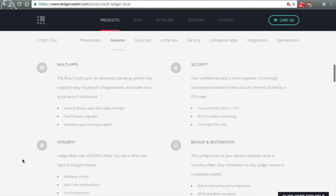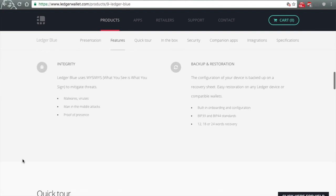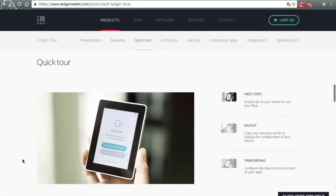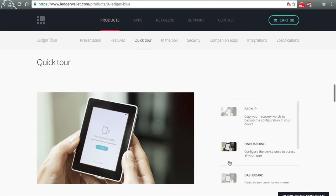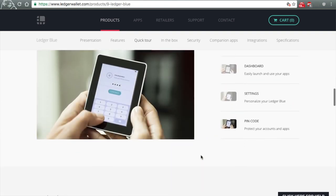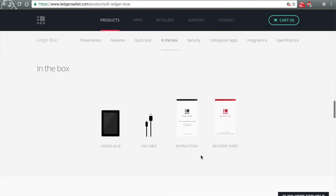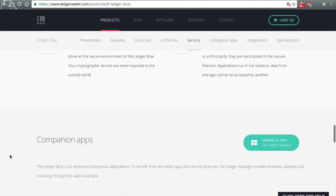They could develop a wallet for this hardware device as well. In a perfect world, Jaxx.io would make their application available for this device just like they have for about nine, twelve thousand other — a couple platforms that they have. This would just be another one and hopefully that happens, because personally they're my favorite. Jaxx is definitely my favorite user interface for an HD wallet application.